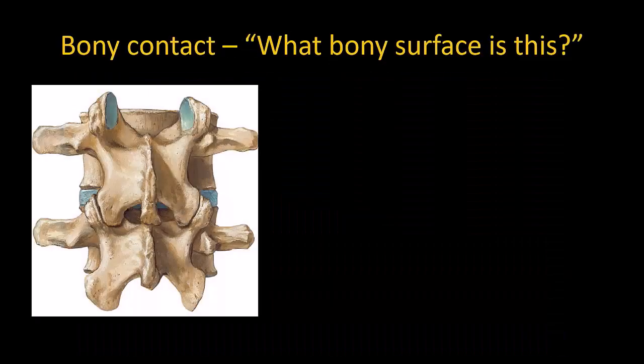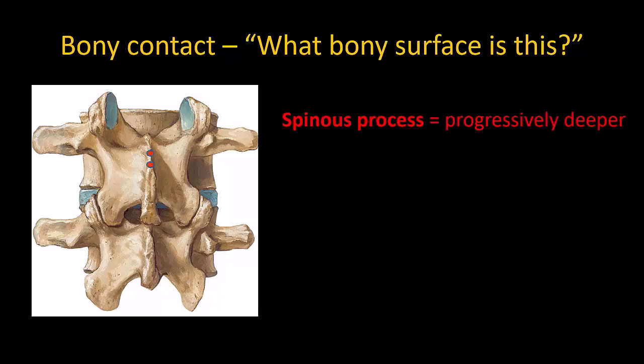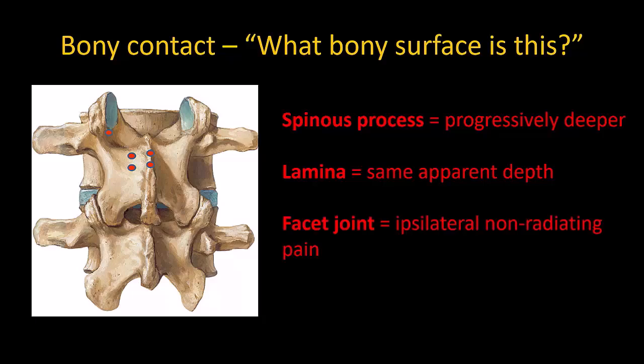A final few tips: when you strike bone — and you will strike bone at some point in some patients — use this to gather information and map the bony contours of the vertebra. Ask yourself what bony surface this is, and confirm it by making a direction change and seeing what happens. If you are on the spinous process, cranial angulation should take you progressively deeper. If you are off the midline and walking up the lamina, it will feel like you are striking bone at the same depth each time. If you are very far off the midline, you may strike the facet joint, which will elicit pain on that ipsilateral side.